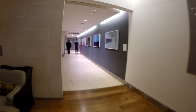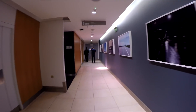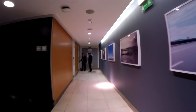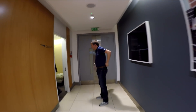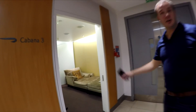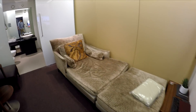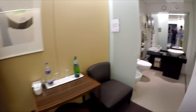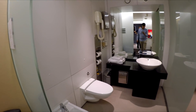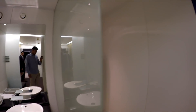Next up, I was walked to the private cabanas. The lounge has four cabanas which can be booked for up to four hours — perfect if you have a long layover in the Concorde Room. The cabanas feature a sofa bed for relaxing on, a small table where food is delivered directly to you, a bathroom with a shower, sink and toilet, and a large TV.